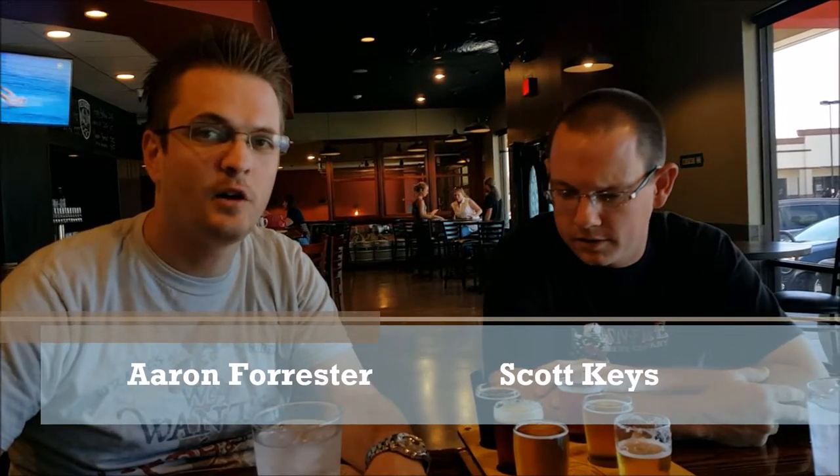Hi, I'm Aaron Forster and I'm Scott Keyes, and we're here at Helio Basin Brewing in Arcadia, basically Phoenix, Arizona. They are a newer brewery and have only been open for about a month. The head brewer was originally at Four Peaks Brewing in Tempe and then was one of the head brewers at Southern Tier Brewing in New York, which is one of our favorite brewing combinations.